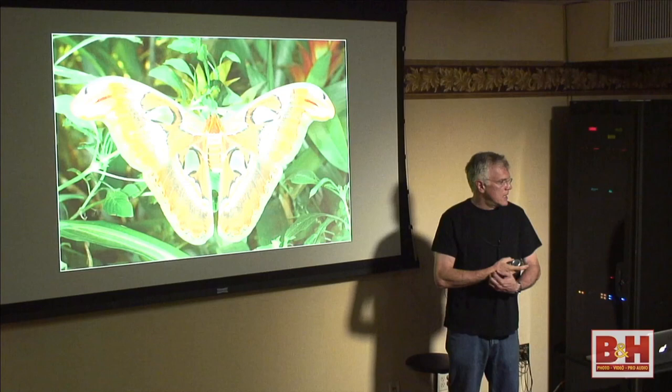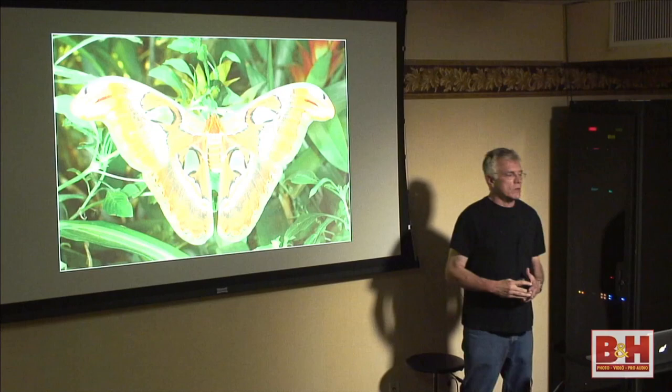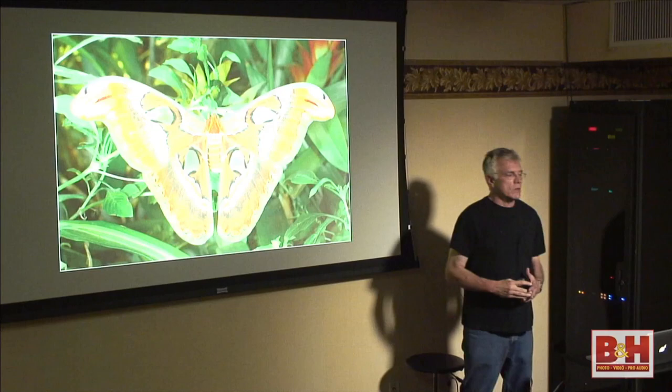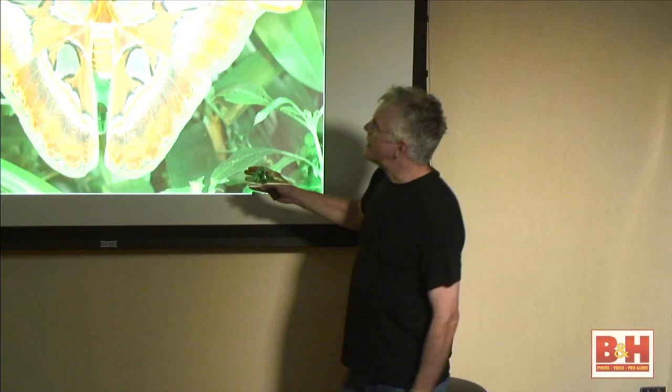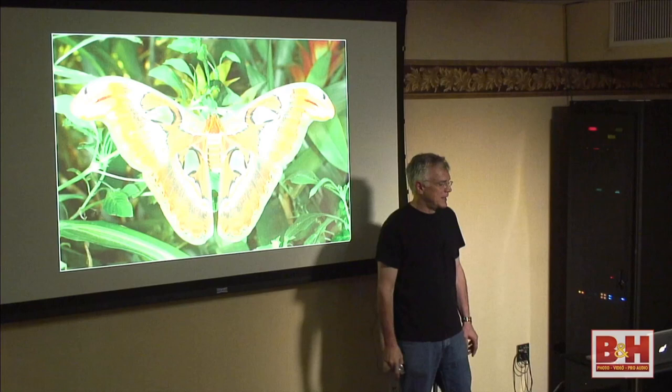When I was working on the butterfly book with scientists, I wasn't doing any of these fun effects — I had to submit pictures where we calibrated everything: the printer, the monitor. We created what's called a digital pouch with a Color Monkey that we sent to the printer so everything was coordinated. I'm sharing these fun effects, but for serious scientific work it's a different matter. Learning about any subject you're photographing is just so much fun.